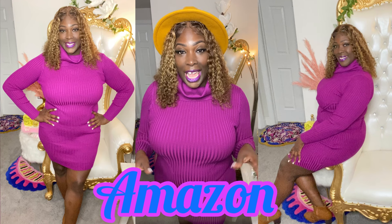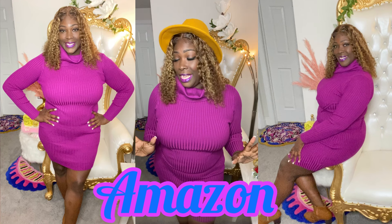Hey girl, hey, it's Diva and I'm here again with another try-on haul. I got the style, the fashion, and the info on where you can get it from. This is another Amazon haul and I want to take you guys with me, so I would love for you guys to stay tuned and continue watching.